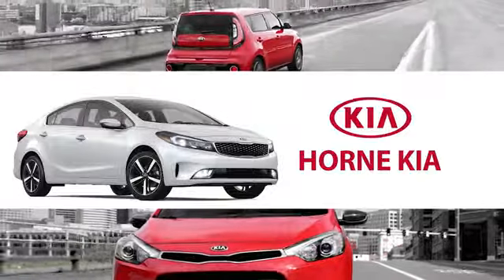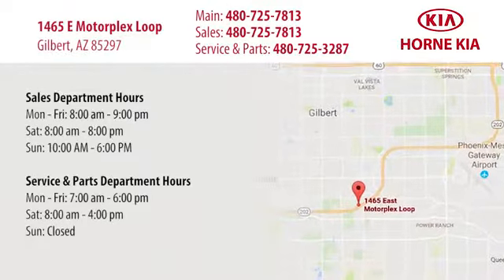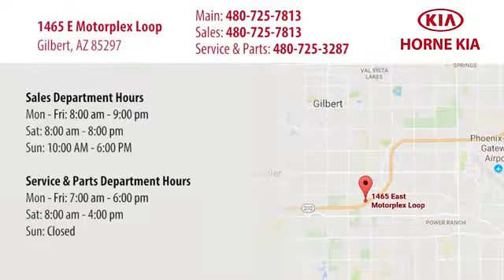Welcome to Horne Kia. We're conveniently located at 1465 East Motorplex Loop in Gilbert. We look forward to meeting you.